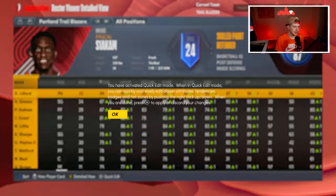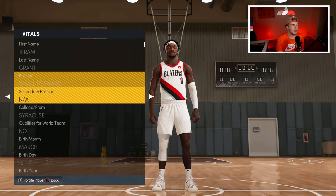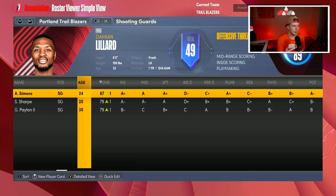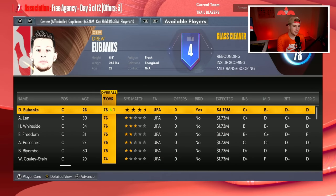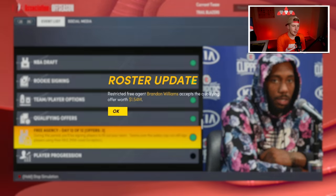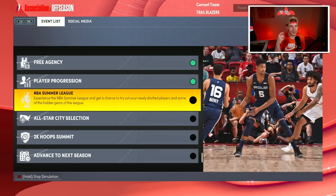I'm going to have Jerami Grant play small forward slash power forward next to Siakam — that was my dream starting five anyway. We have Dame, Shayden Sharp, and not totally sure how he fits, but we'll make it work. We pretty much have our full nine-man rotation: Nerlens Noel starting center, and Drew Eubanks we can sign back to maybe throw into a trade later. Let's go to player progression.